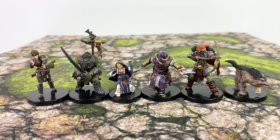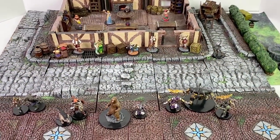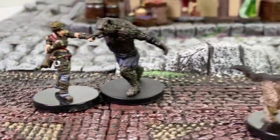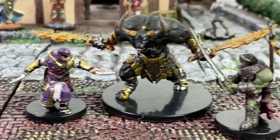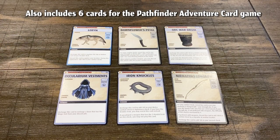All the classes in this set are detailed in the Advanced Class Guide, which released in 2014 and in a pocket edition in 2016. It's definitely a must-have book if you're playing 1st edition. And as always, these minis are more detailed and better painted than your standard WizKids minis of the time, so they're excellent to use as PC minis or to represent important NPCs in your campaign no matter if you're playing Pathfinder or D&D.